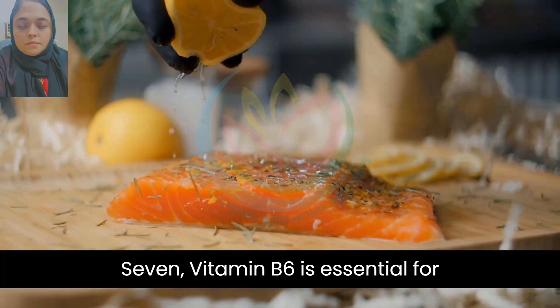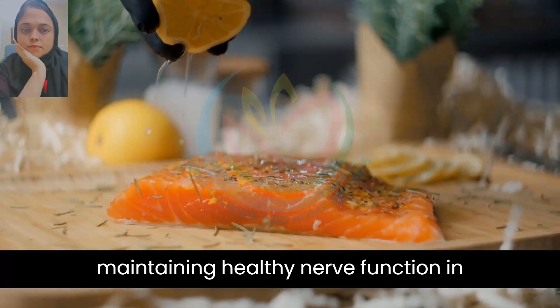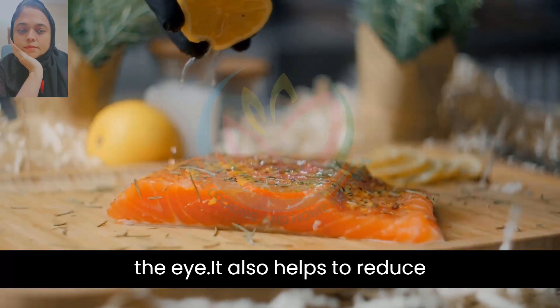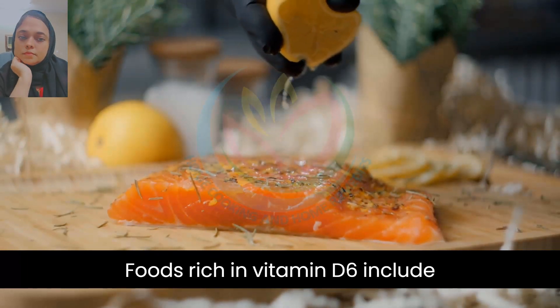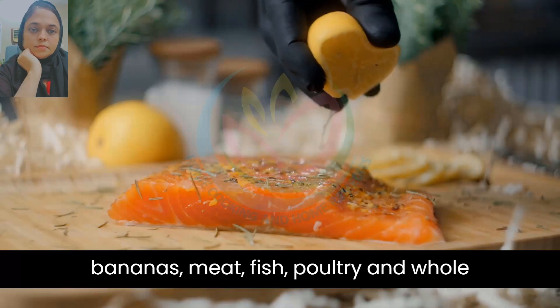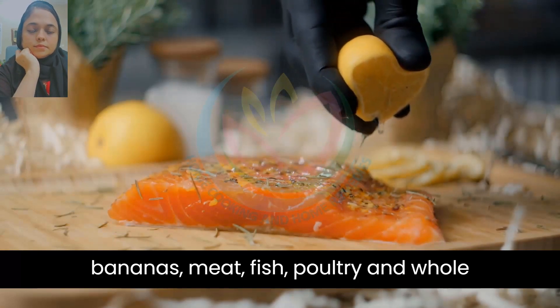7. Vitamin B6 is essential for maintaining healthy nerve function in the eye. It also helps to reduce the risk of developing cataracts. Foods rich in vitamin B6 include bananas, meat, fish, poultry, and whole grains.